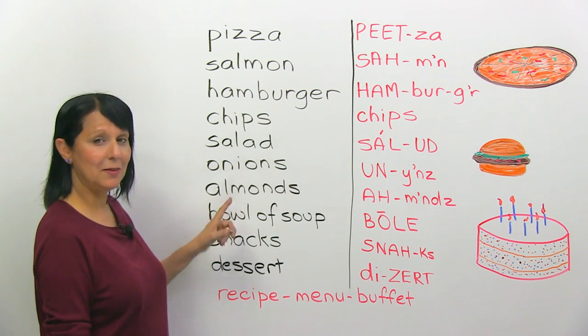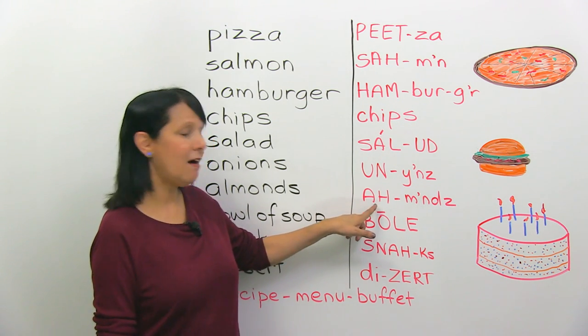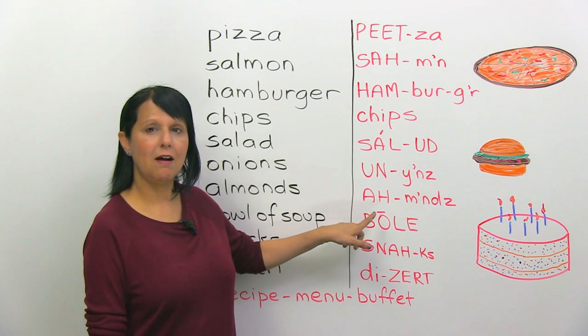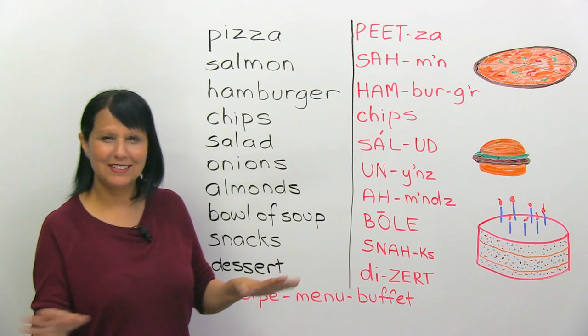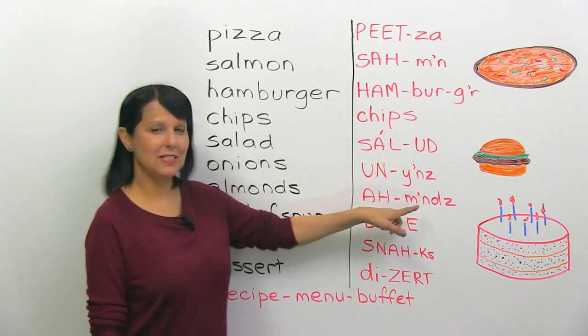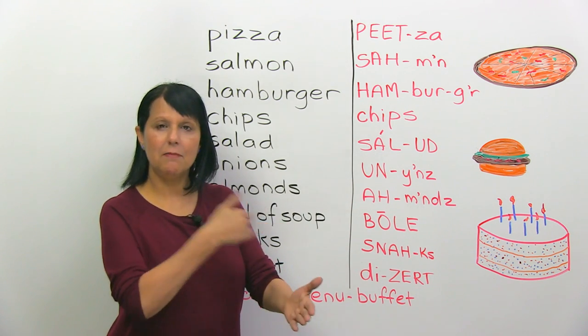I know there's an L there, but we don't pronounce it. So it should be almonds — there's a silent L there. Forget about the L. Almonds. Or you could say 'mns' — almonds.